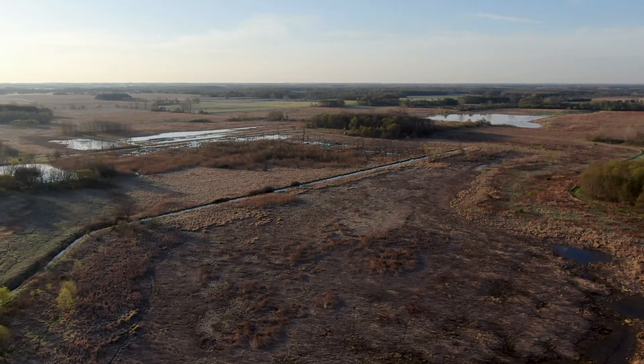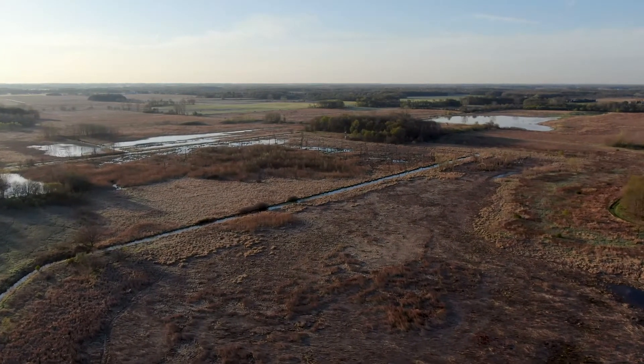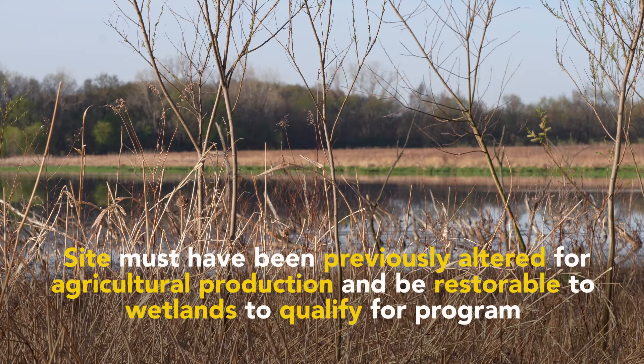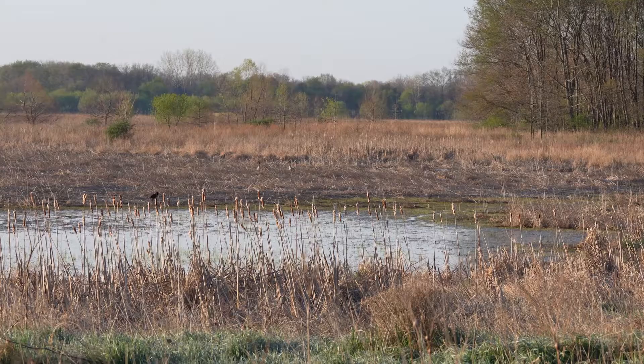Today we're out on the Pokagon WRP site. The site has over 1,100 acres of restored wetland area. This area is part of what historically was one of the largest inland wetlands in the world, the Grand Kankakee Marsh.